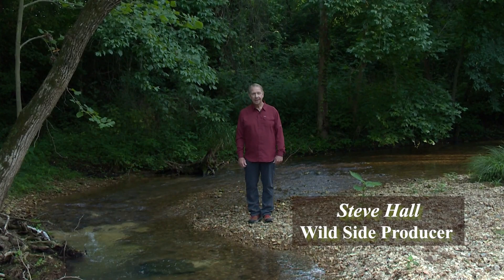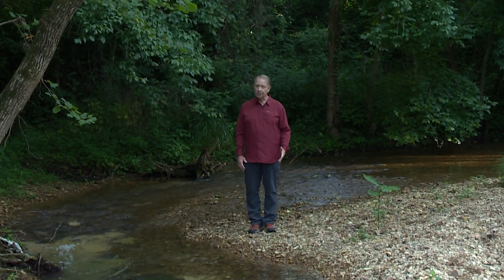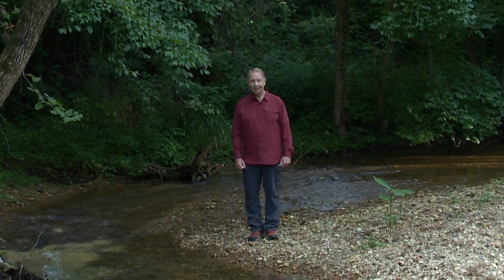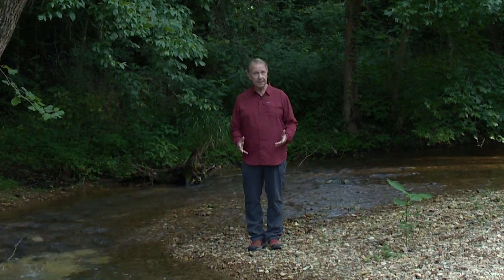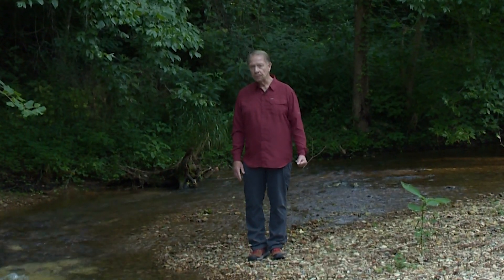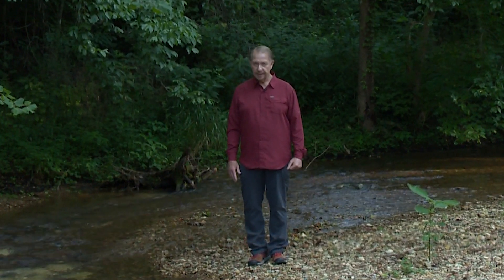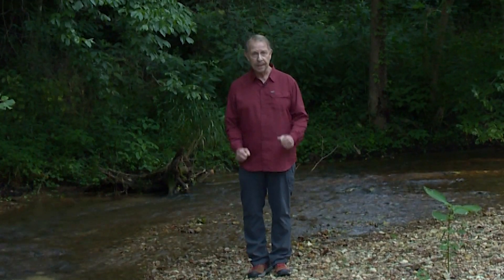I'm Steve Hall. If you ask how the eastern hellbender got its name, you'll most likely get more than one colorful story. If you ask what it's like to hold one, you may get a few detailed descriptions. But if you ask why the hellbender needs to be repopulated in Tennessee, you'll get a unified answer from a team of scientists all working together.